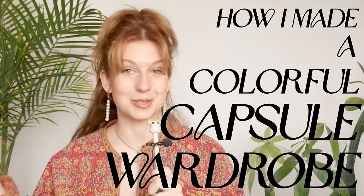By the way, I did also document what I wore throughout those 40 days, and some things I learned from the process. So if you want a part two to this video about what I actually wore and how it went, let me know in the comments. But for today, let me show you how I put together my colorful capsule wardrobe.